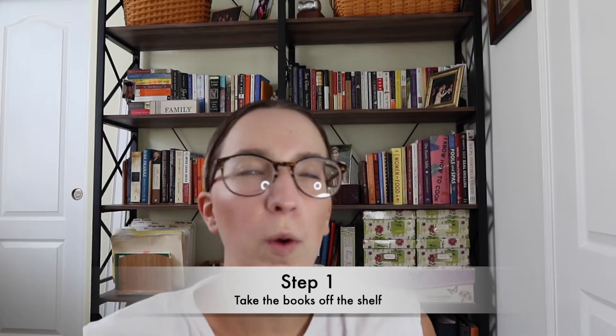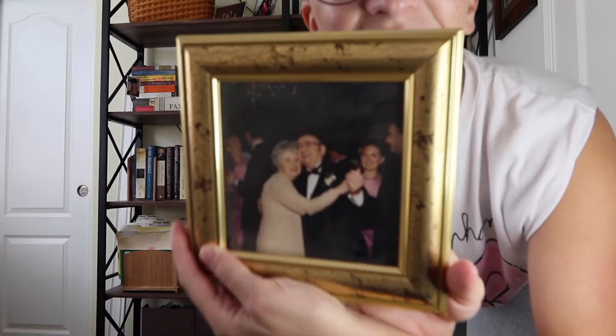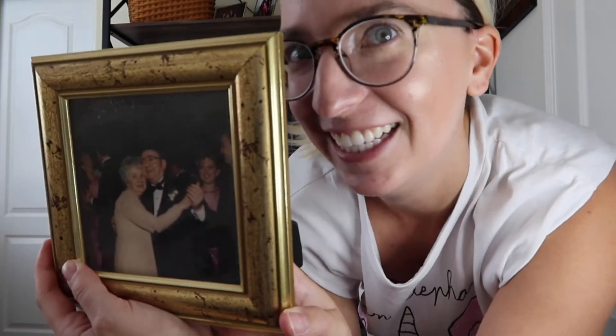Step one: take all the books off the shelf. We know it, we love it — you've watched The Home Edit. You take them all off, put them on the floor, and organize them by color. Wish me luck, wish me the best of luck.